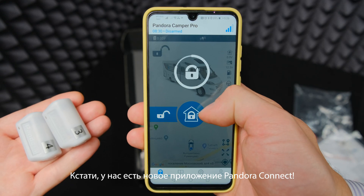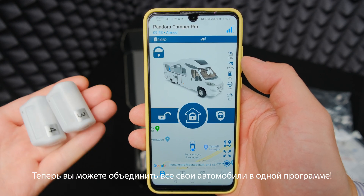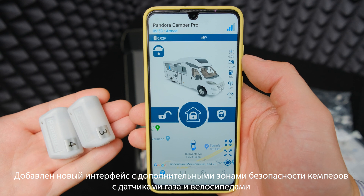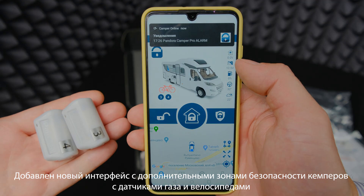And by the way, we have a new application called Pandora Connect. Now you can have all your cars in one program. It features a new interface with additional camper-specific security zones for gas sensors and bicycles.